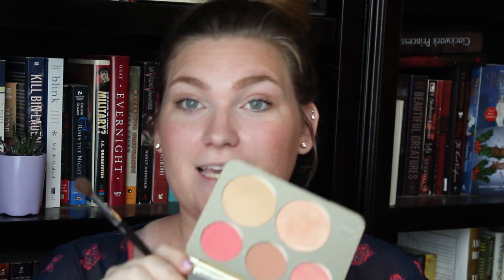We're almost done! Apply whatever waterproof mascara you fancy. Then I'm taking Champagne Pop from the Becca x Jaclyn Hill palette with the Sephora Pro crease brush — the number 10, a very soft fluffy brush — and I'm going to apply it around my orbital bone, the tip of my nose, the bridge of my nose, and my cupid's bow.